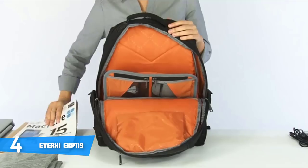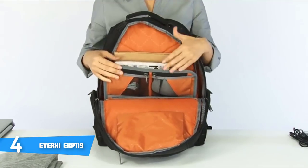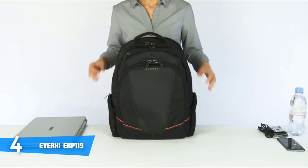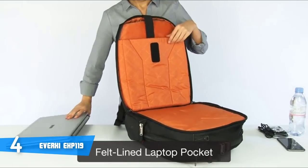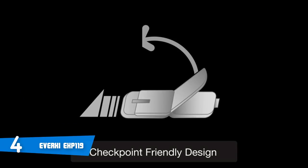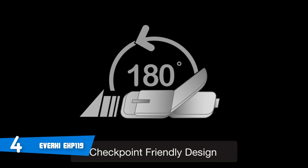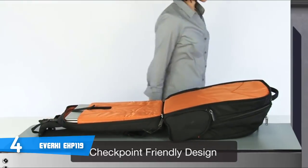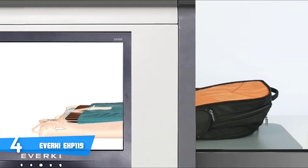Mesh padding and deep airflow channels allow for maximum air circulation to keep you dry, cool, and comfortable even while in constant motion. The interior of the Everki is stylish in orange color with organizational pockets. This backpack measures 13 by 9.4 by 17.7 inches with a reasonable weight of 3.31 pounds, making it your perfect companion. The five-point balance strap system helps protect your back by evenly distributing the weight for comfortable carrying.